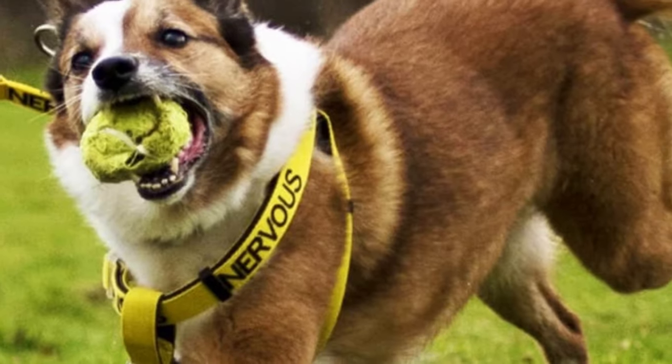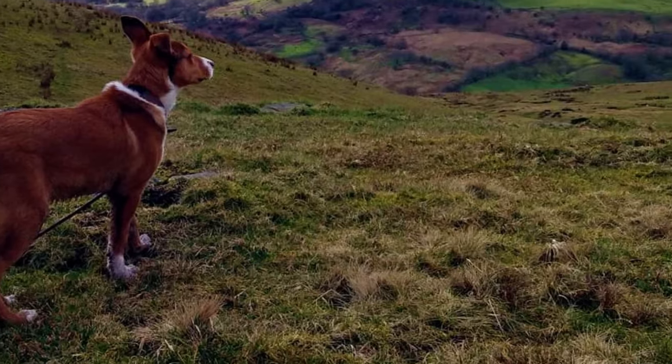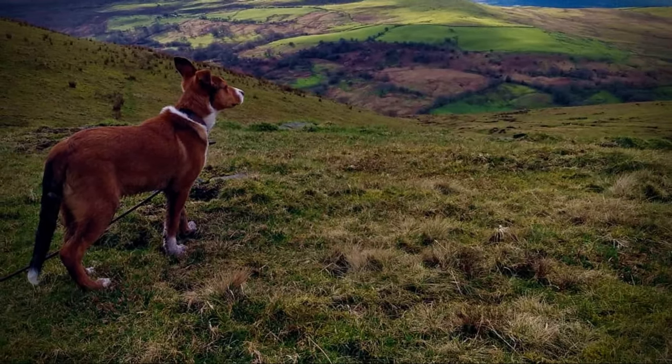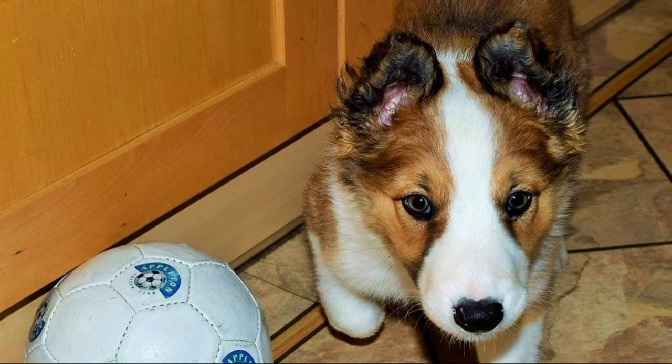These dogs can be trained to perform a lot of tricks and commands, and they are great at adapting to various dog sports like agility, flyball, obedience, herding, or tracking trials. This is a good companion dog and they tend to create a very strong bond with their owner and family. They possess a very loyal, devoted, and slightly protective nature. They are always ready for a good playtime or any kind of adventure, so they are a perfect fit for an active family.